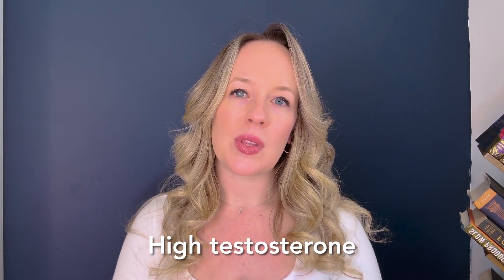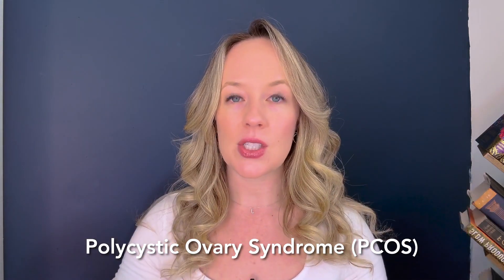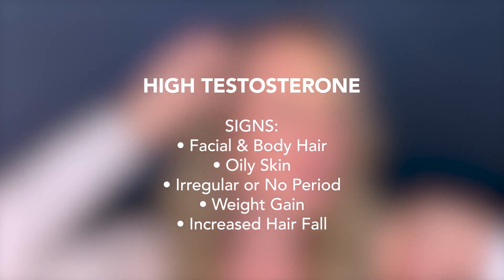I usually see high testosterone with clients diagnosed with PCOS. PCOS is a constellation of symptoms usually linked to insulin resistance, blood sugar management issues, and maybe some cysts on your ovaries. A few other signs are having a considerable amount of facial hair on your chin or cheeks, and hair loss on your head — for example, if you can see to your scalp from the top, or if you felt like you needed to shave your chin because you have so much hair.